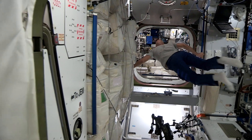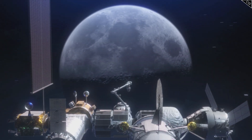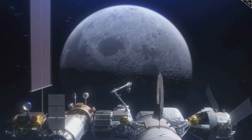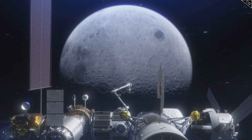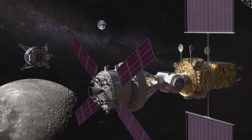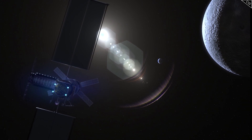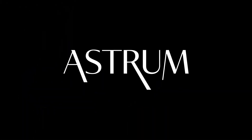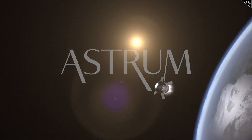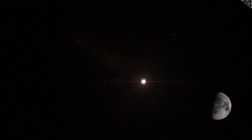And like the ISS, Gateway will be a space station, but not in orbit around Earth — instead around the Moon. So how will it work, what does it hope to achieve, and why have a space station around the Moon in the first place? I'm Alex McColgan, and you're watching Astrum, and in this video we will investigate the Gateway mission and find out why it is such a crucial part of NASA's ambitions.